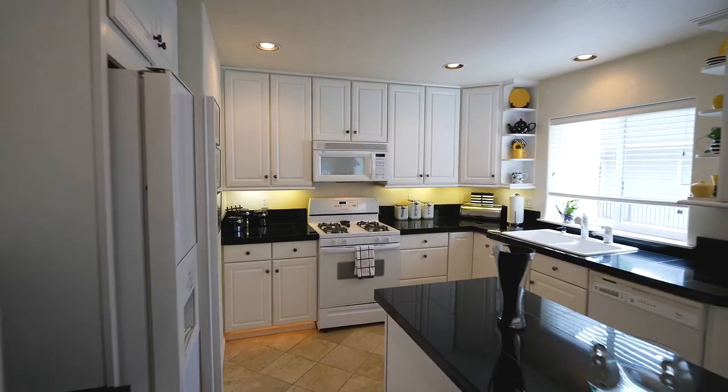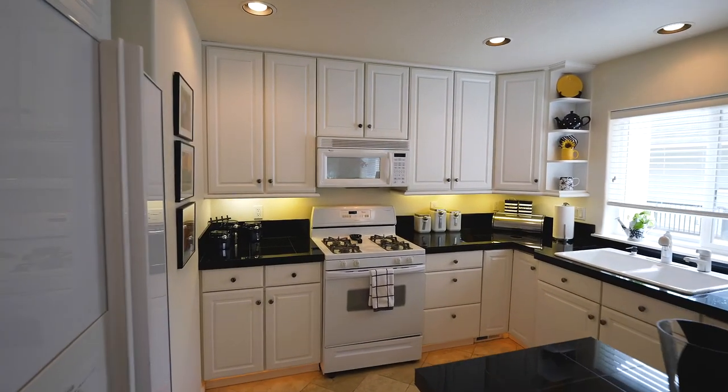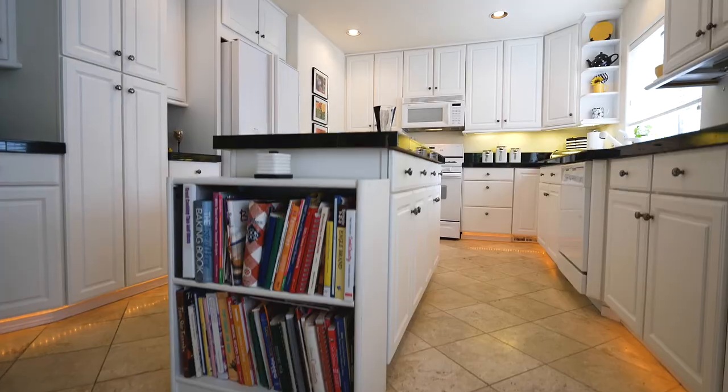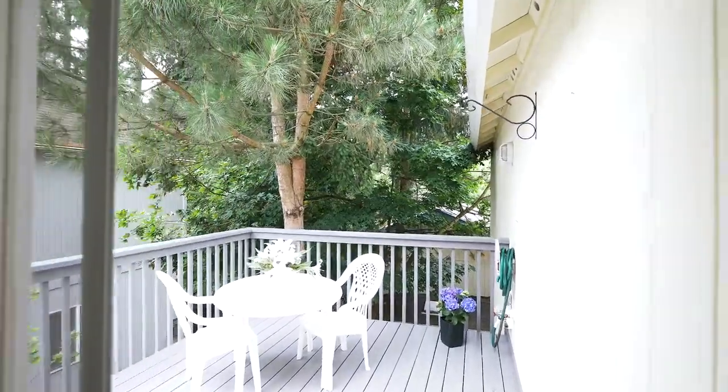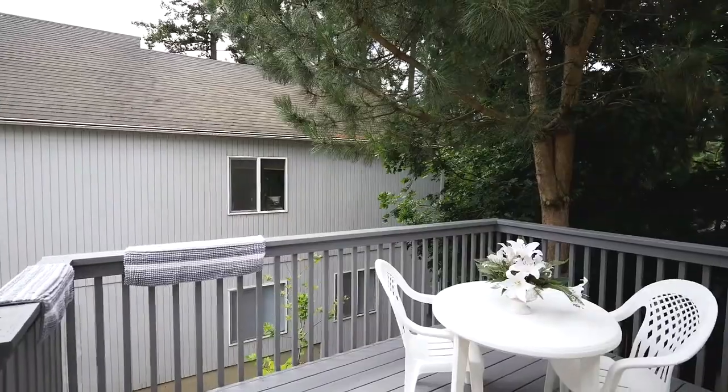The gourmet kitchen is beautifully designed with white cabinets and black granite countertops and island. From here, head out to your back deck, perfect for enjoying your favorite beverage.